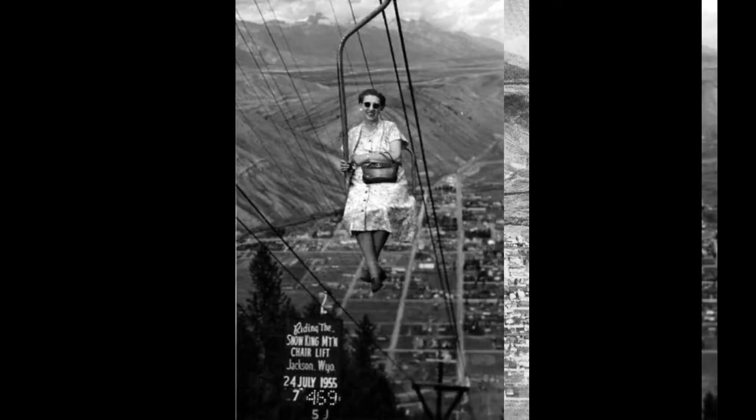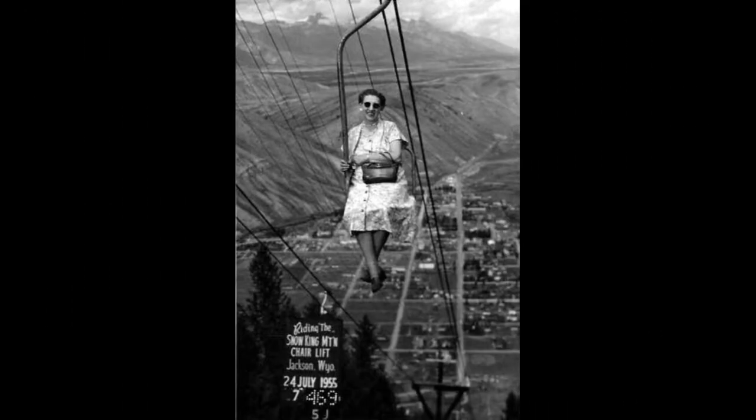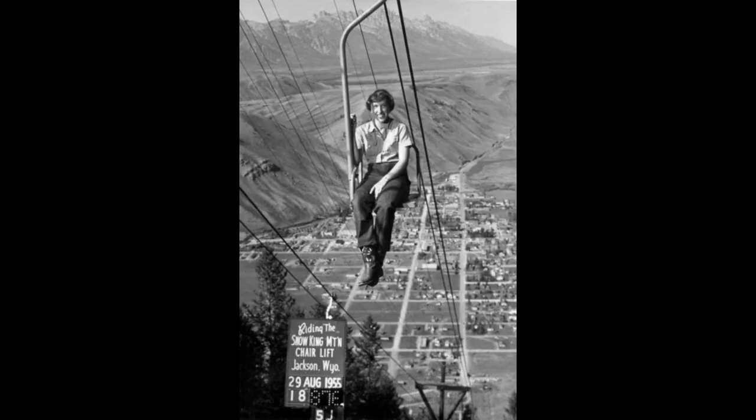Snow King Mountain Winter Resort is located in downtown Jackson, Wyoming, and the original 1936 ski hill was on the southeast edge of the city. It was the first ski area in Wyoming.